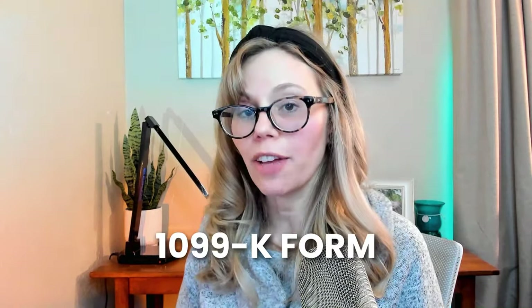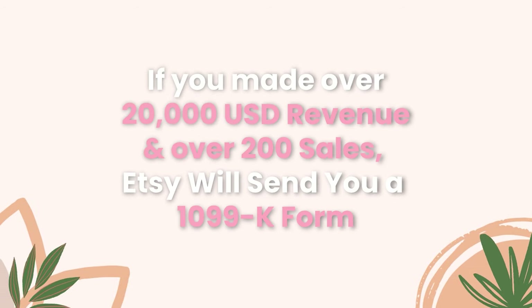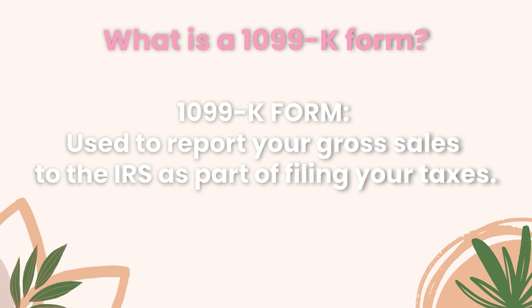Now let's talk about the 1099-K form. If you made over $20,000 in revenue and more than 200 sales, Etsy will send you a 1099-K form. However, this threshold may be changing, because Etsy is expected to start sending 1099-K forms to any sellers who make over $600 USD — though this was delayed until next year. Be sure to check with your local CPA or accountant for the most up-to-date information. A 1099-K form is used to report your gross sales to the IRS as part of filing your taxes.